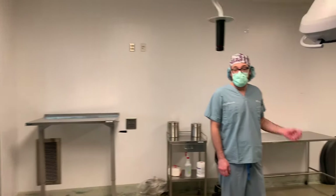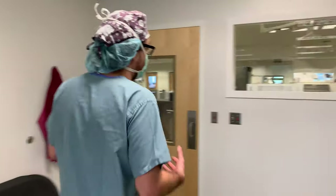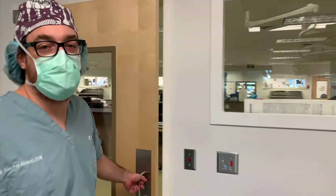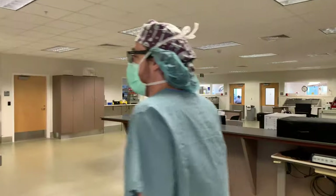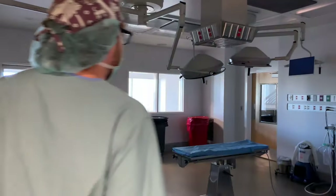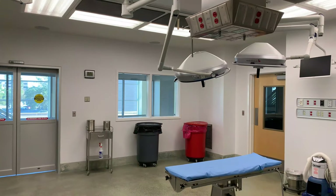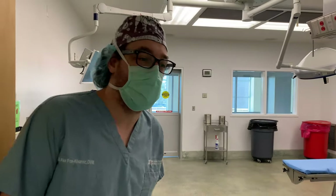Next we're going to take you to our surgical oncology suite, where surgeries are performed specifically for cancer by our oncologic surgery specialist. Here is their OR — it's pretty basic like our soft tissue ORs with the same needs, but it's nice that we all have our own dedicated space.